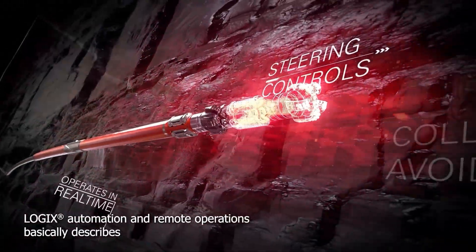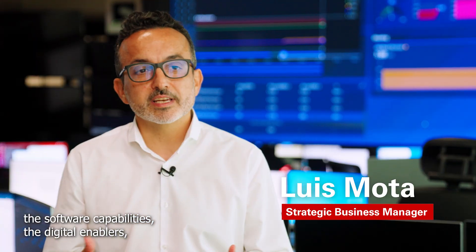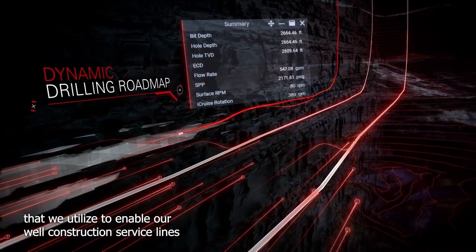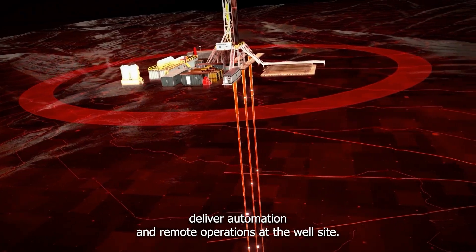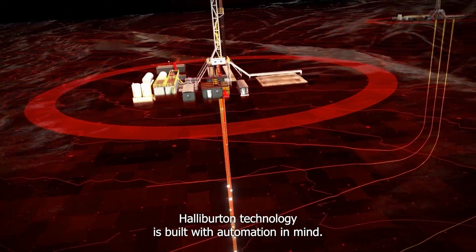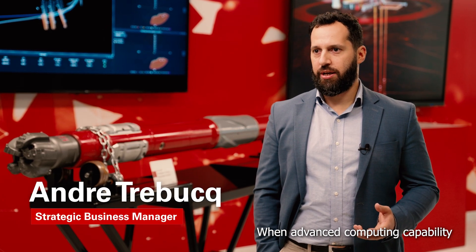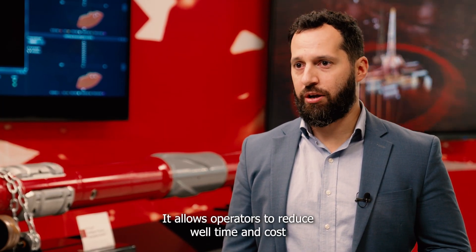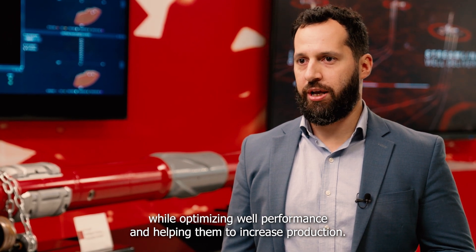Logix Automation and Remote Operations describes the software capabilities — the digital enablers we utilize to enable our well construction service lines deliver automation and remote operations at the well site. Halliburton technology is built with automation in mind. When advanced computing capability is coupled with Logix Automation algorithms, it allows operators to reduce well time and cost while optimizing well performance and helping them to increase production.